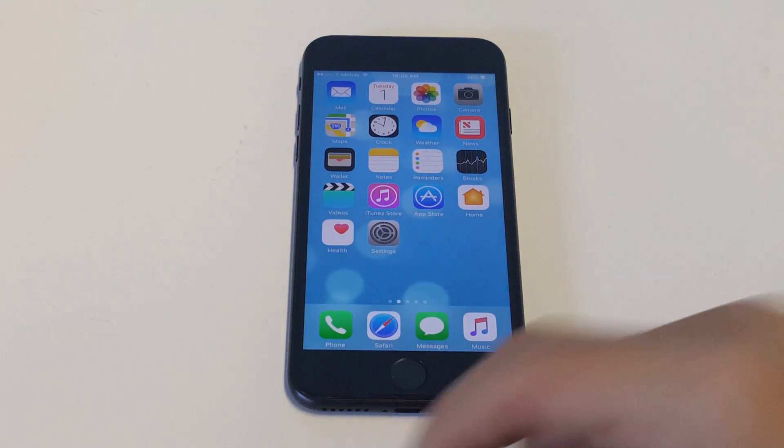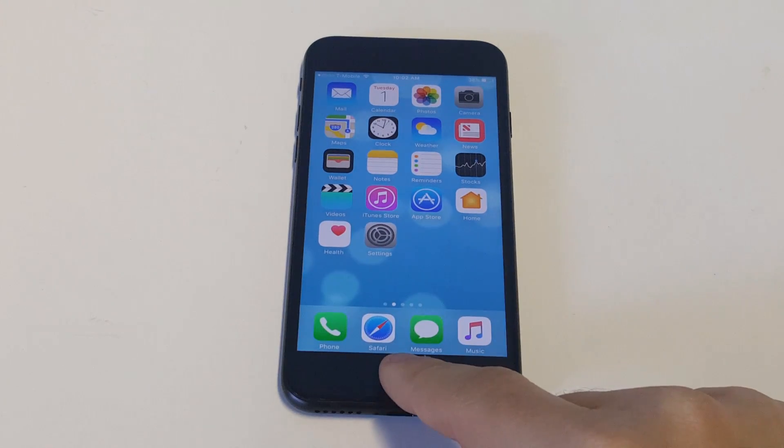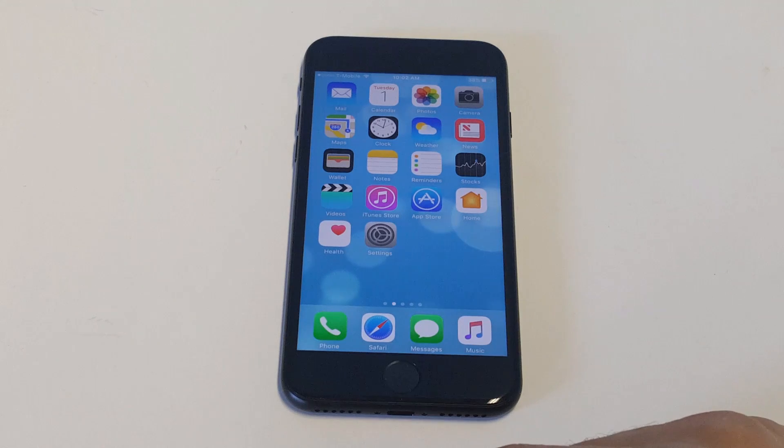The one thing I recommend is a quick restart on your iPhone or iPad, whatever you're using. Just restart it, because you might be experiencing some kind of overheating issue. Anytime that happens, you really can't do anything.